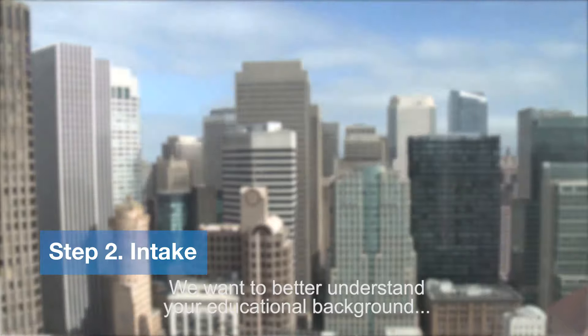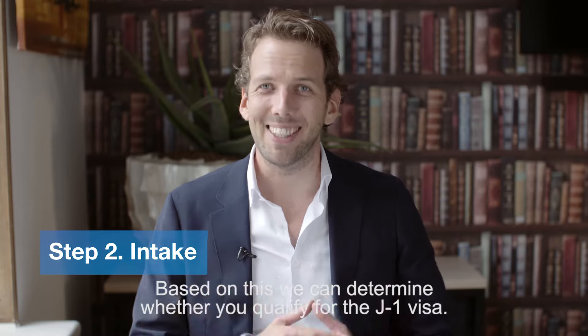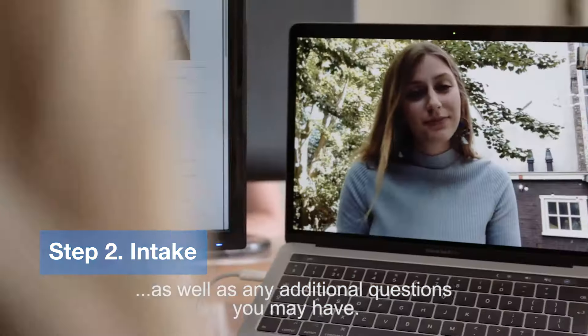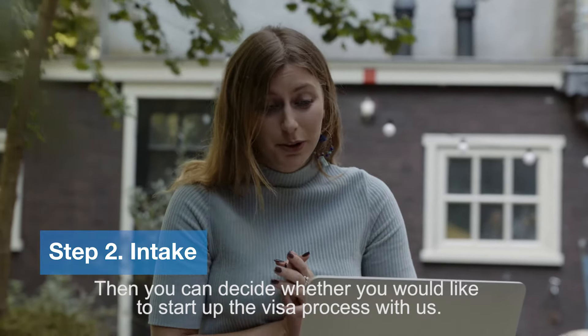We want to better understand your educational background as well as the operations of your host business. Based on this we can determine whether you qualify for the J1 visa. During the intake we will also go over the visa fees as well as any additional questions you may have. Then you can decide whether you would like to start up the J1 visa process with us.